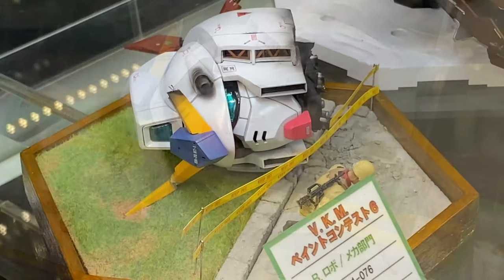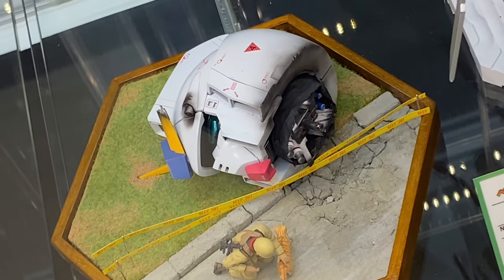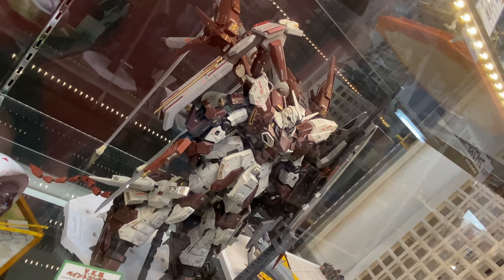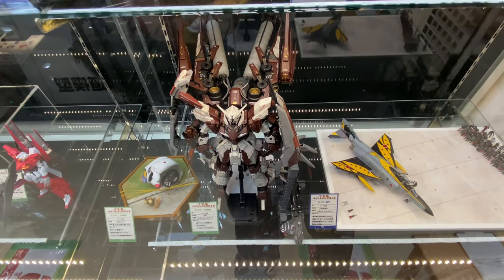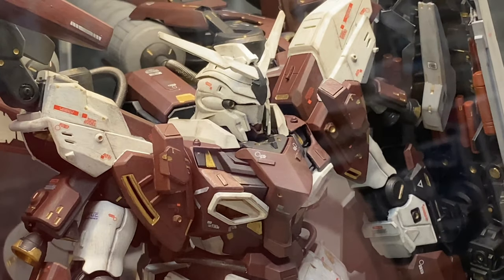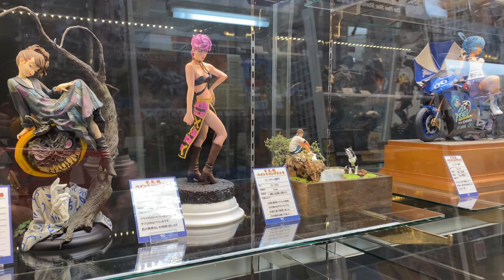Next up there was this Gundam head diorama featuring a soldier with a cat and the Gundam head — the head was chopped off which was a fun detail. Displayed next to that was a Shinanju, called the Shinanju Stein, and it was a cool-looking figure.